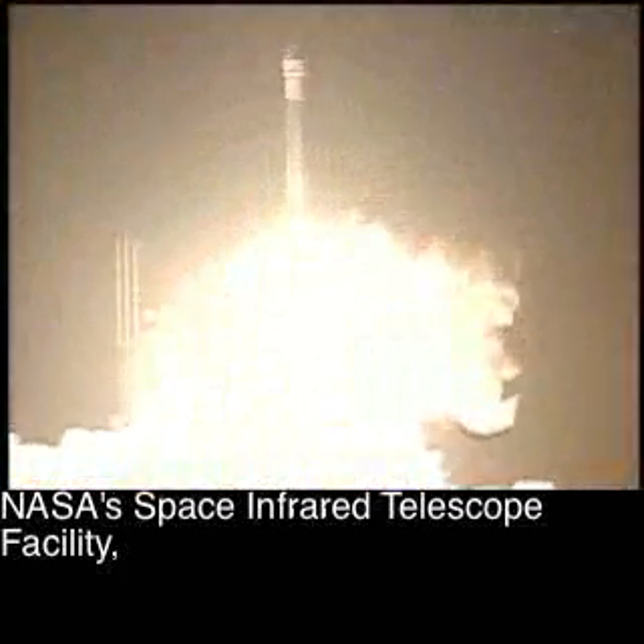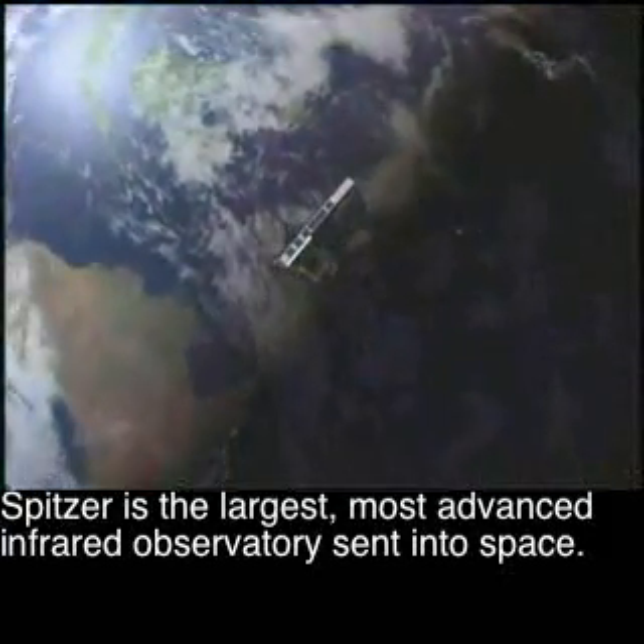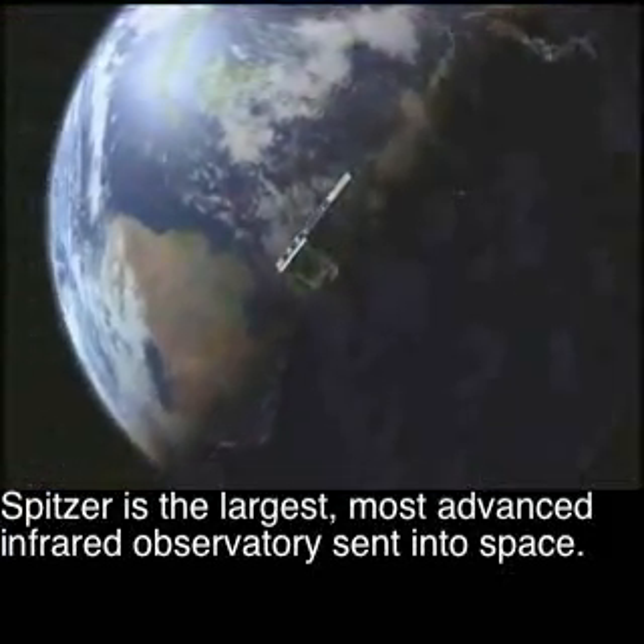August 25, 2003. NASA's Space Infrared Telescope Facility, eventually known as the Spitzer Space Telescope, was launched. Spitzer is the largest, most advanced infrared observatory sent into space.